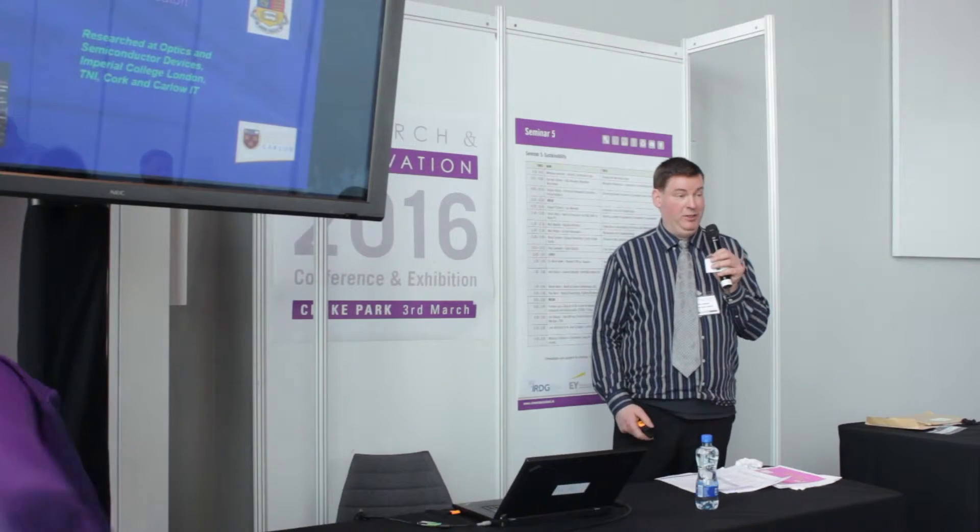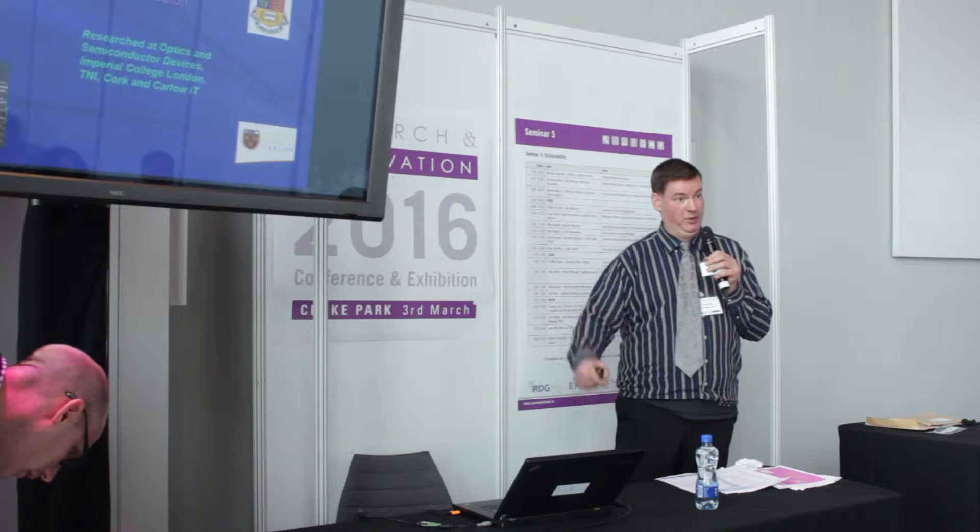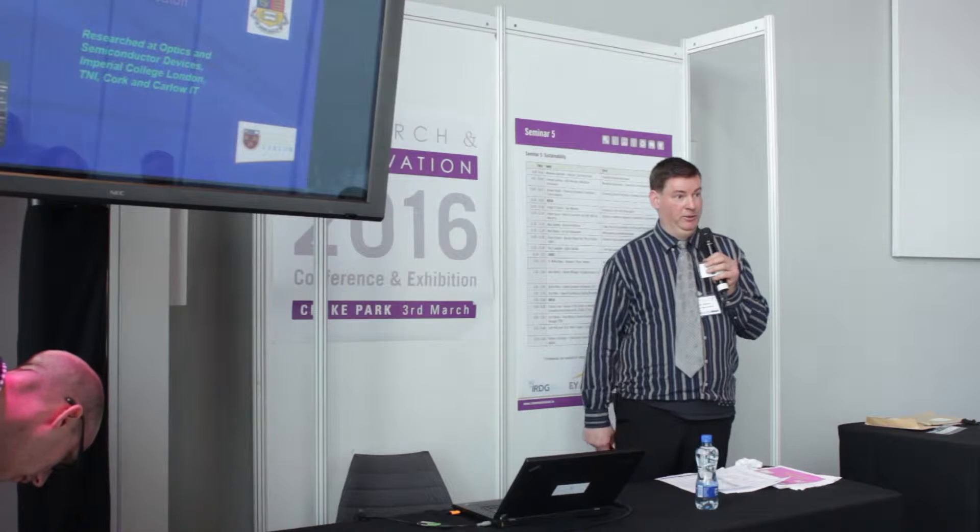Good morning, everyone. It's myself, Dr. Barthusen. Of course, I'm a bit the opposite of the previous speaker in that I'm more of the very high-tech way of doing things.